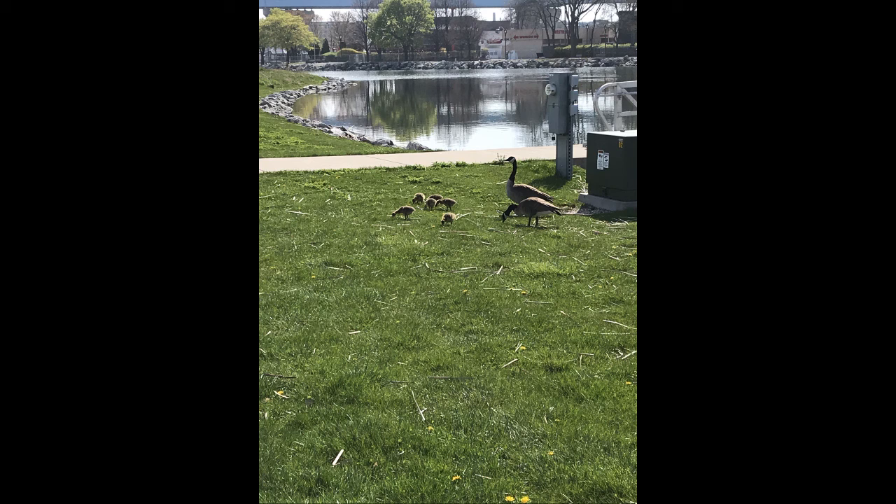The first animals I saw while I was on my walk were geese. I saw two parents and six babies. Fun fact: a group of geese is called a gaggle.